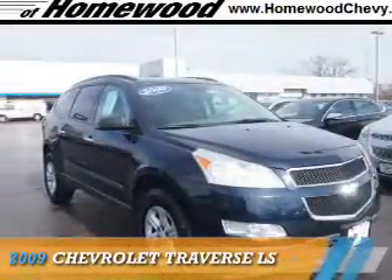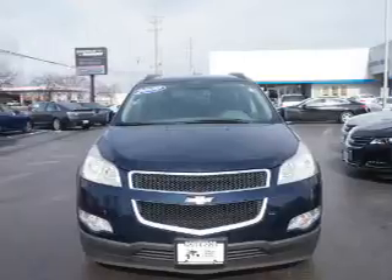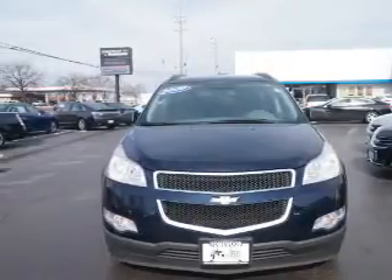Presenting the 2009 Chevrolet Traverse. It's powered by front wheel drive, a 3.6 liter 6 cylinder engine, and an automatic transmission.